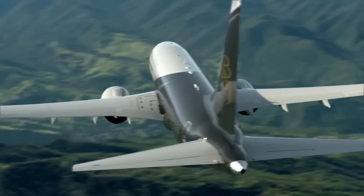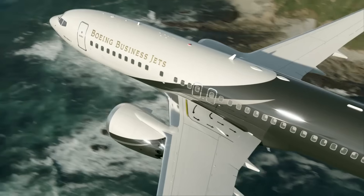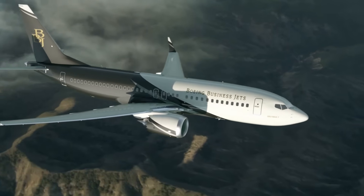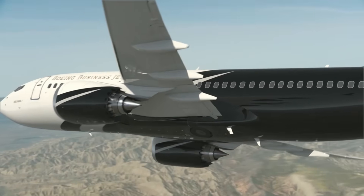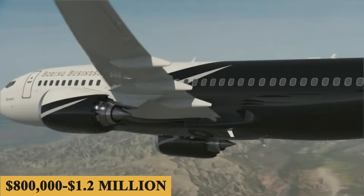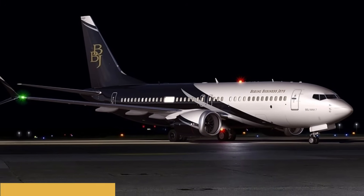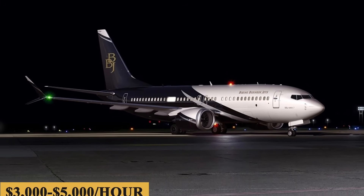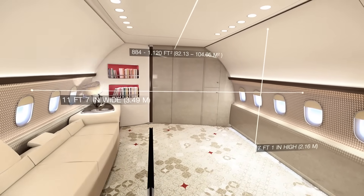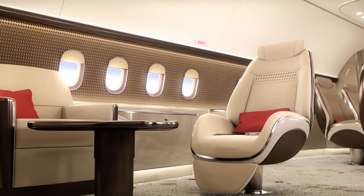Boeing asks around $91 million for a fly-ready BBJ 737 MAX 7 before the buyer installs their bespoke cabin fit-out. The BBJ MAX 7 is a relative bargain to operate — the annual fixed cost is roughly $800,000 to $1.2 million, and the hourly variable cost is estimated at $3,000 to $5,000 per hour. In contrast, an older-style Boeing 747 business jet costs a cool $13,000 an hour to operate.